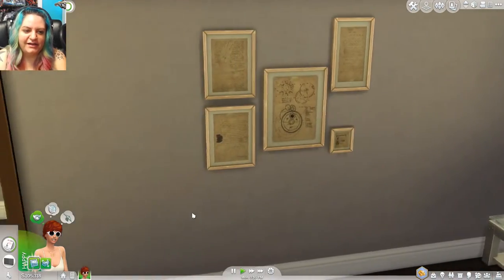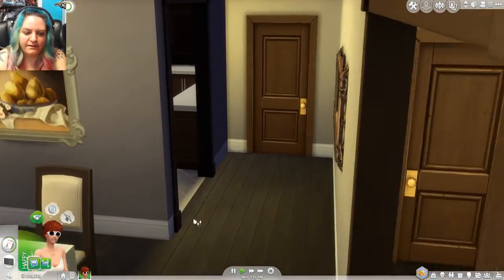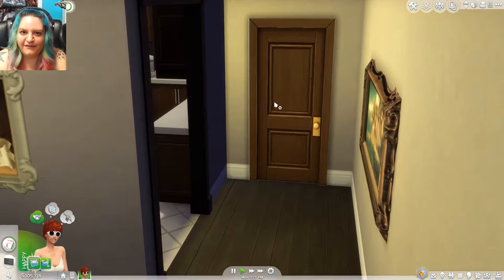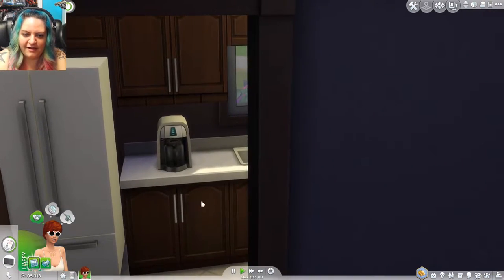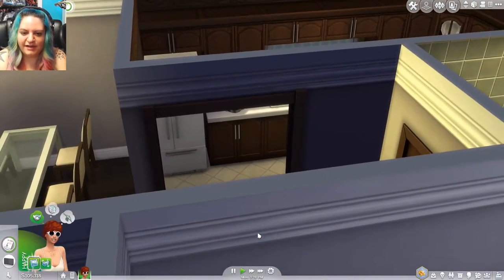That was funny. Let's keep going down this hall. Oh, what's going on? Oh, the welcome wagon's here! We'll let them come in — I'm not going to stop them. We'll find out what's behind mystery door number one in a second, but right here we have an archway that goes into the kitchen.